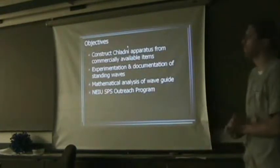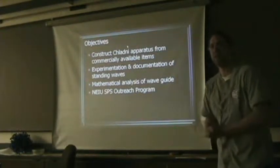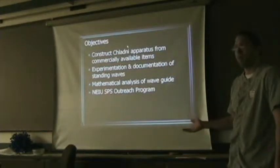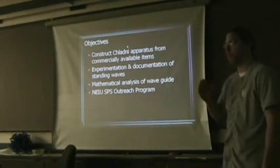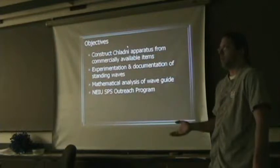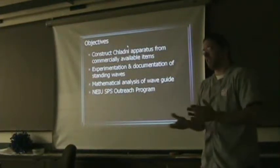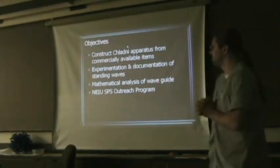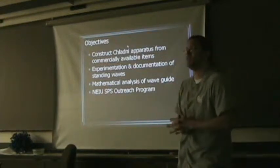First, the objectives we had in this experiment were pretty straightforward when we started, but they got really expanded as we went on. Our primary objective was to construct a Chladni apparatus from virtually available items. We wanted cheap, replaceable items — we didn't want to rely on lab equipment. We wanted to purchase everything ourselves, experiment, and document the standing waves using a digital camera, and to make sure it actually produces standing waves. We also planned on doing a mathematical analysis of the waveguide — we've done quite a bit, though not completed 100%, but we are really deep into it.